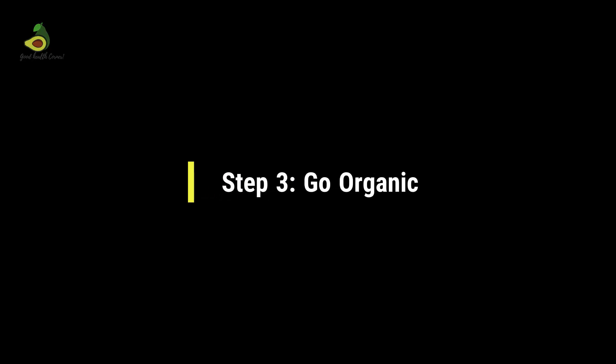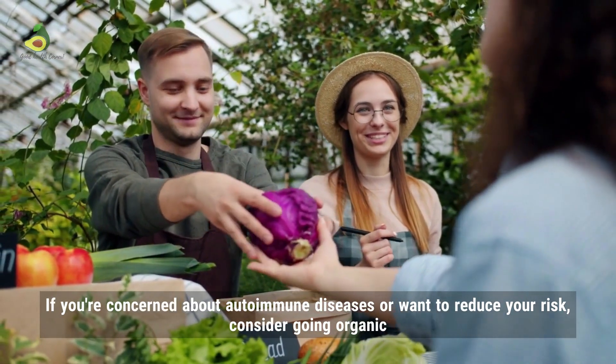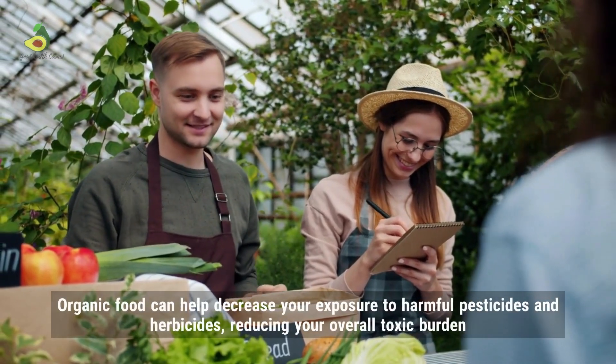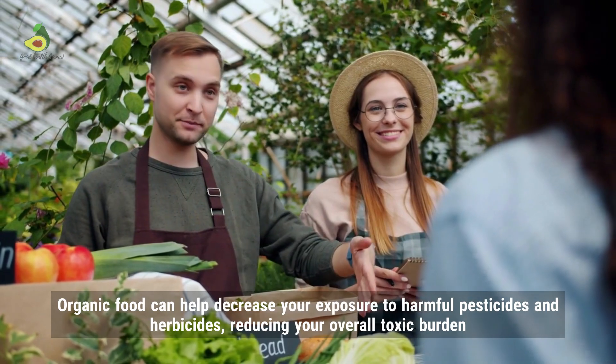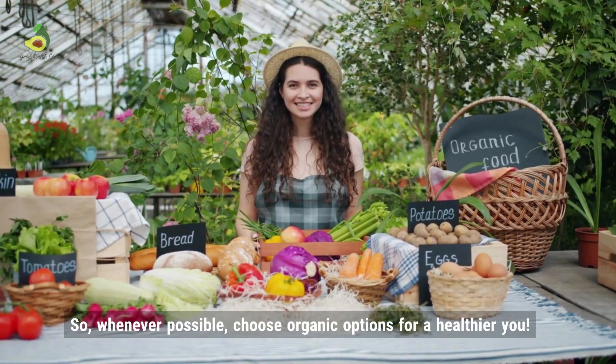Step 3: Go organic. If you're concerned about autoimmune diseases or want to reduce your risk, consider going organic. Organic food can help decrease your exposure to harmful pesticides and herbicides, reducing your overall toxic burden. So whenever possible, choose organic options for a healthier you.